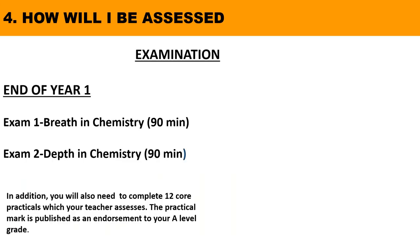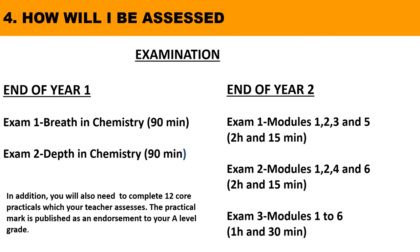The exam board for chemistry is OCR. At SGS you will sit an exam at the end of year one consisting of two papers — breadth and depth in chemistry — that test you on everything studied during your first year. This is useful as it enables a proper understanding of your progress and identifies areas you need to work on. However, because the course is linear, the final A-level exams take place at the end of the second year, and any internal or AS exams taken at the end of the first year do not contribute to the overall A-level grade.